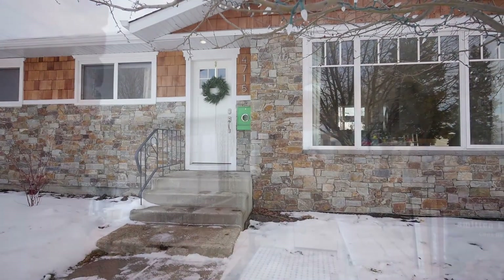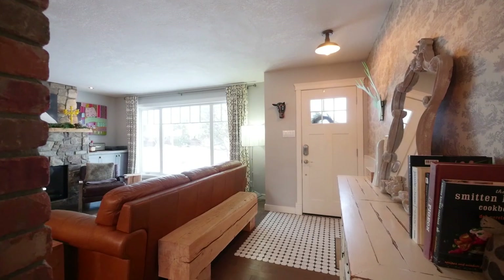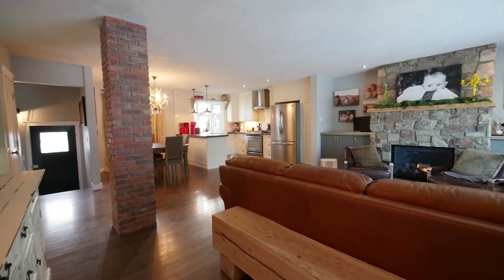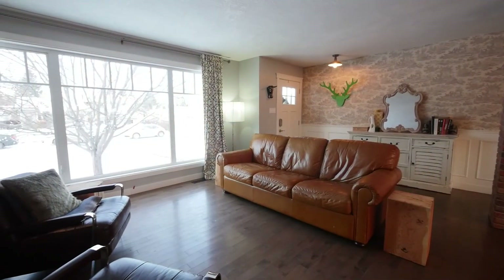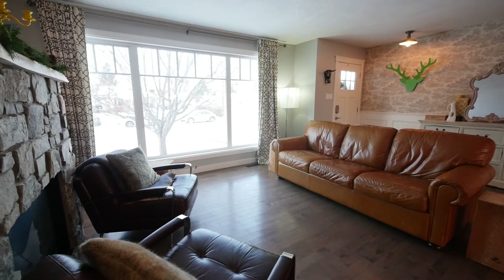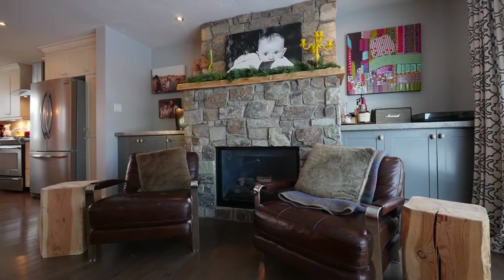Open the door and you will immediately be greeted with a soaring wide-open floor plan and dark hardwood floors. Easily entertain guests in the large living room that boasts a floor-to-ceiling stone mantle gas fireplace.